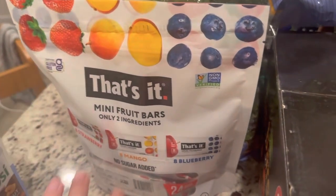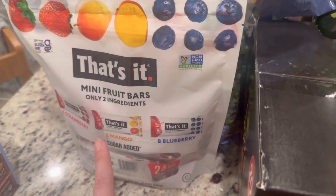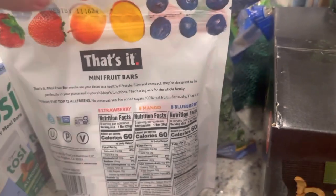These are the That's It bars that I love for my kids, and also for me. They're just simple — apple and blueberry, mango and blueberry, and strawberry and blueberry. They're delicious and the perfect size for kids; they're not super large, so my kids always eat them all.